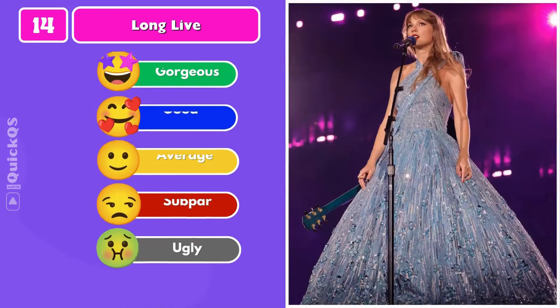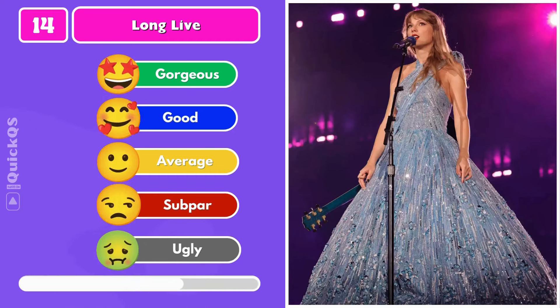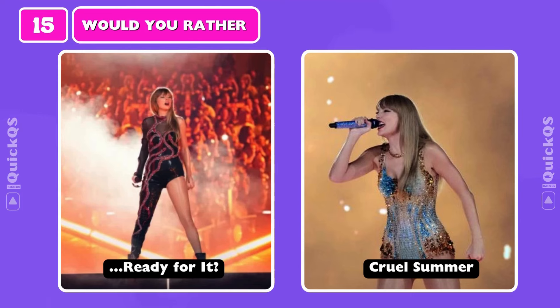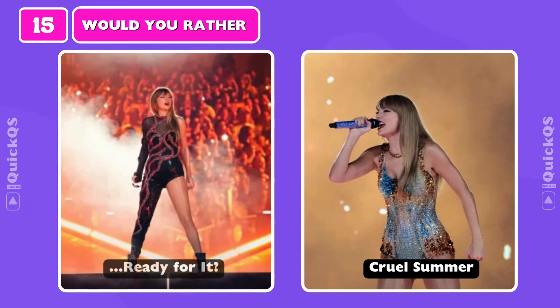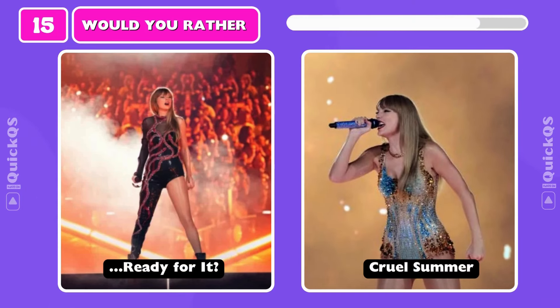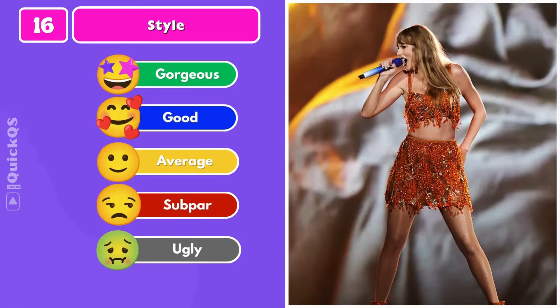Number fourteen: a blue dress for Long Live. Number fifteen: an orange set for Style.